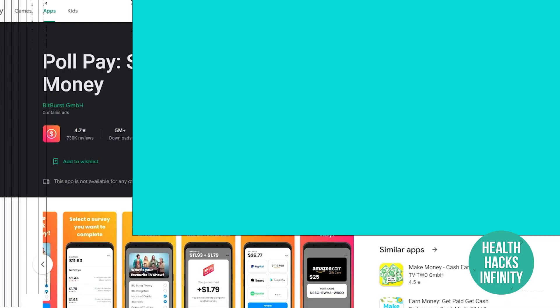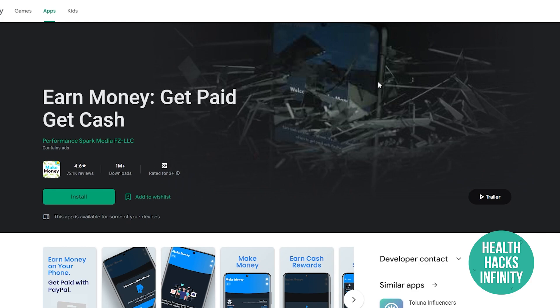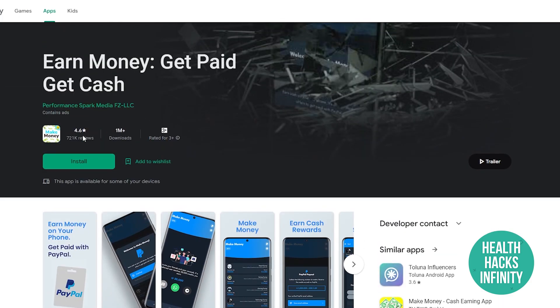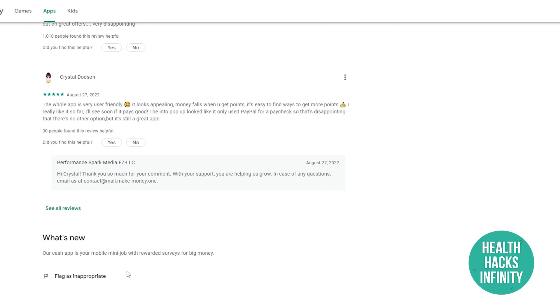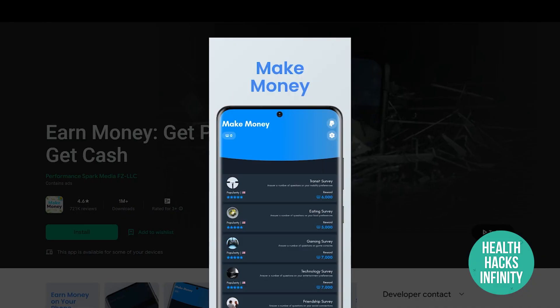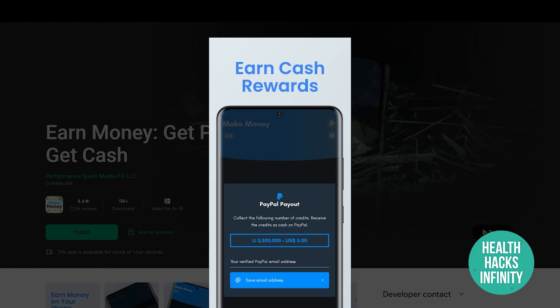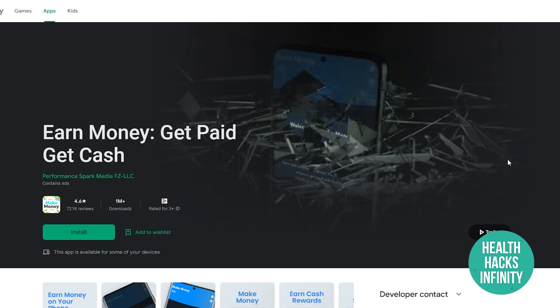App number six is Earn Money and Get Paid Cash. As the name suggests, it's straightforward — you make money and get paid. It has a 4.6-star rating on average out of 721,000 reviews, which is an insane number of reviews, with many positive ones. You can withdraw via PayPal, similar to TransferWise.